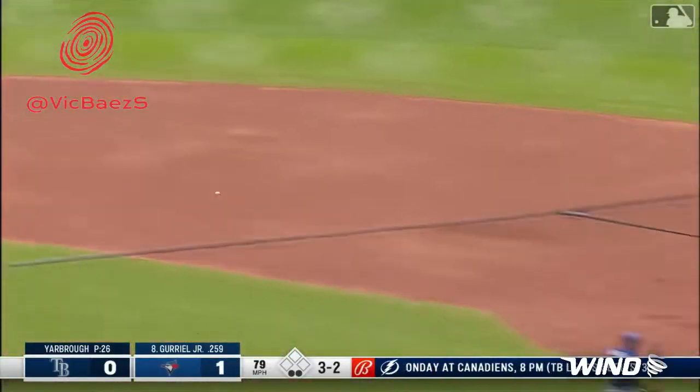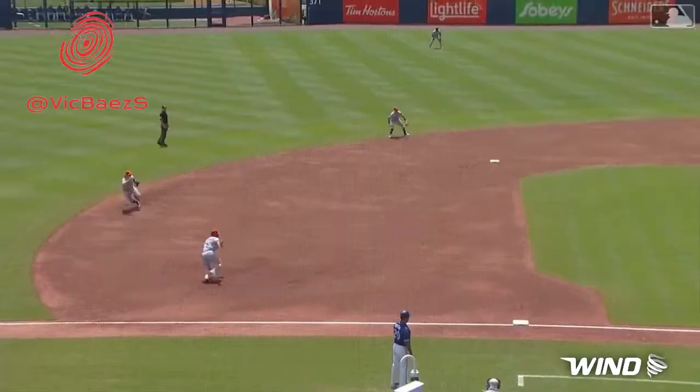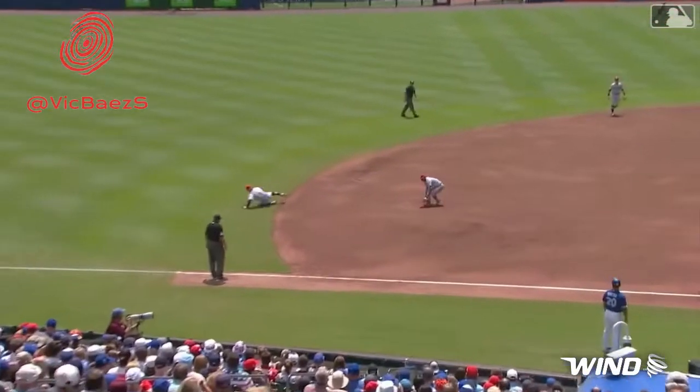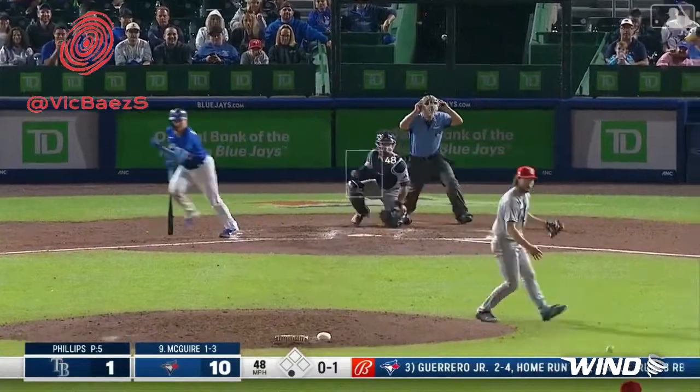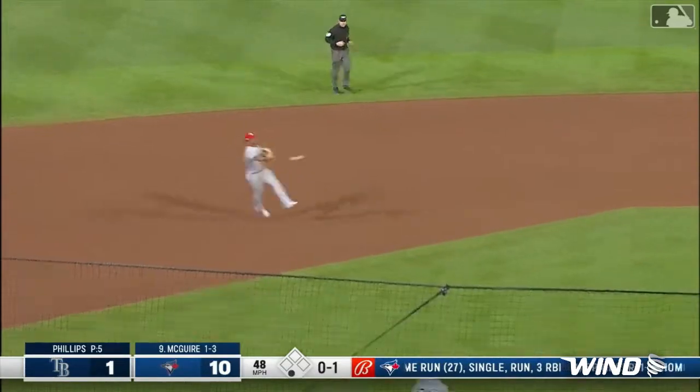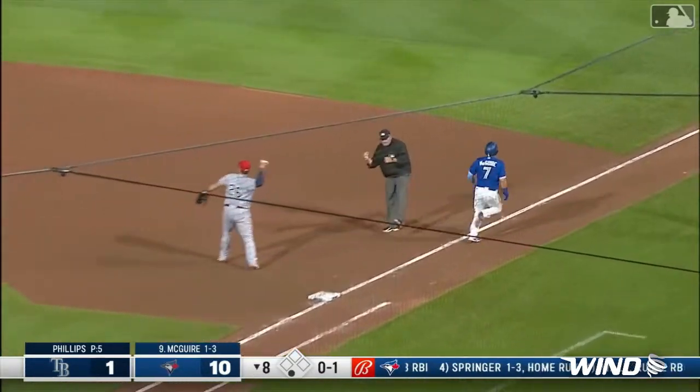That's a great play by Franco. That ball headed for the hole between short and third. Franco cuts it off and throws out — a little tap by Phillips, it's barehanded. The throw to first. It's a nice little play there by Franco.